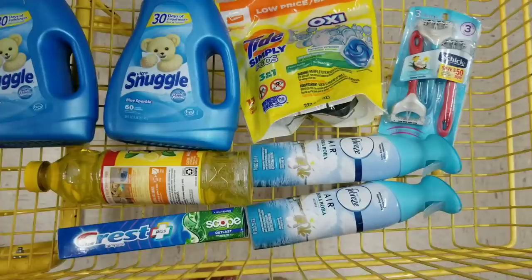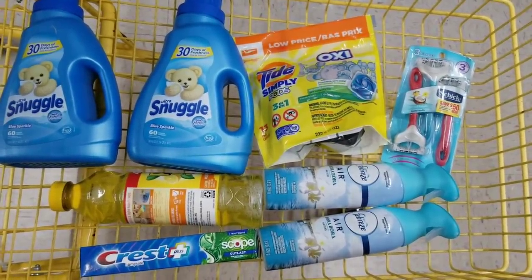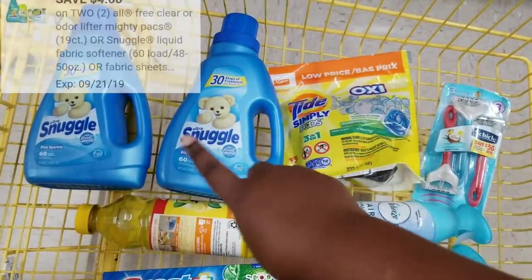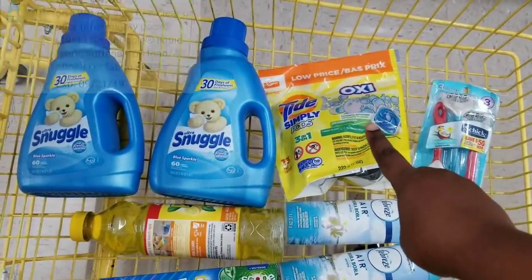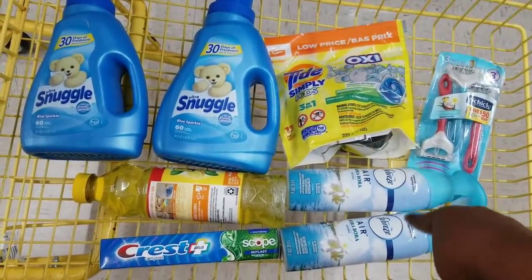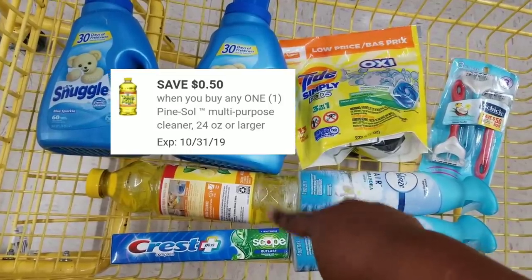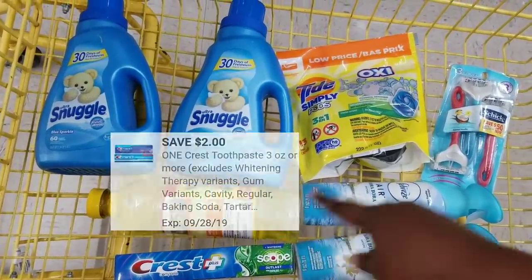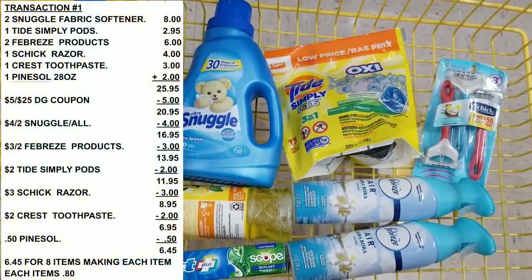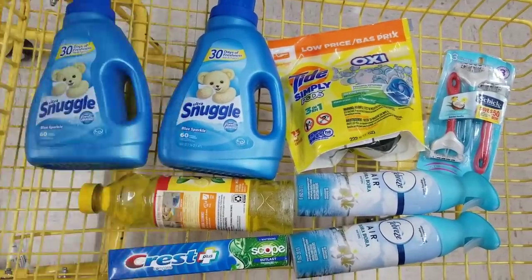Here's the overview of everything for my first transaction. We're going to use a $5 off $25, $4 off two for the Snuggle, $2 off for the Tad Simple, $3 off for the Chic razor, $3 off two for the Febreze, $0.50 for the Pine-Sol, and $2 off for the Crest. After all coupons, our total should be $6.45 for eight items — making each item only 80 cents.